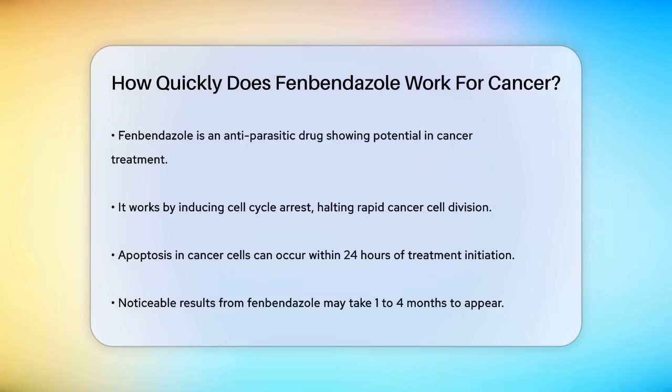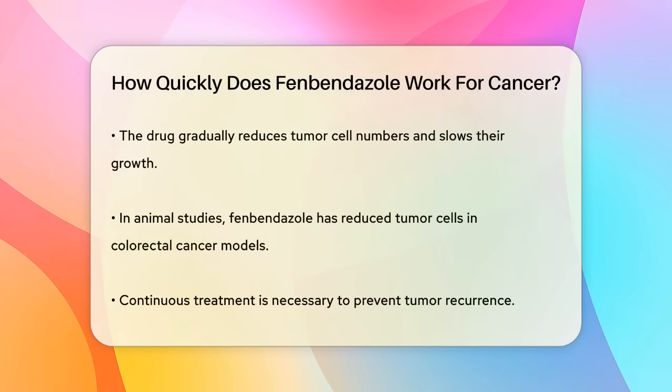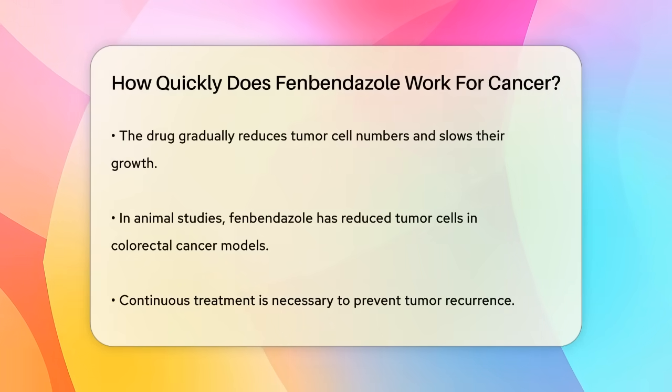Fenbendazole, an antiparasitic drug, has shown promise in treating various types of cancer by targeting cancer cells in several ways. One of the key mechanisms is by inducing cell cycle arrest, which means it stops the rapid division of cancer cells. Studies have shown that fenbendazole can induce apoptosis, or programmed cell death, in cancer cells within 24 hours of treatment.